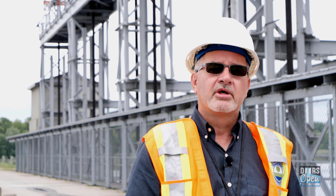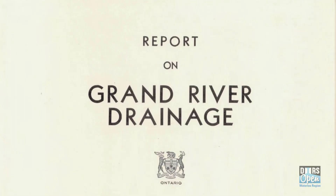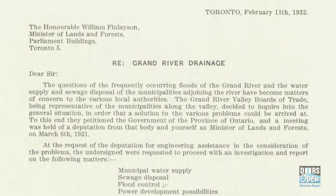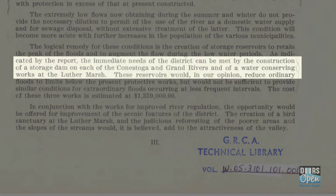The local economic board of trade in Cambridge and Kitchener Waterloo Region went to the provincial government and requested a study to look into how floods could be reduced and how water quality could be improved. Following that, the economic board of trade recommended that a watershed authority be commissioned or formed to try to solve some of the flooding and water quality problems. And they created what was called the Grand River Commission.